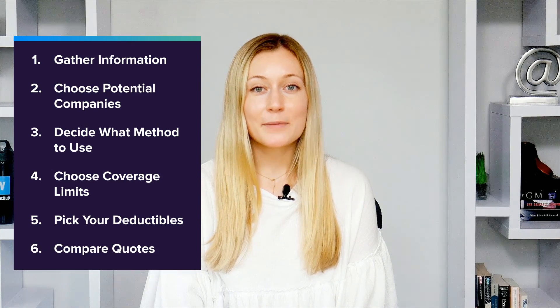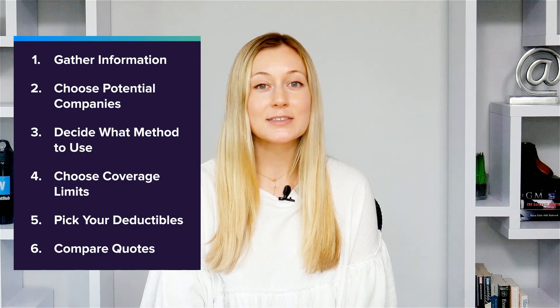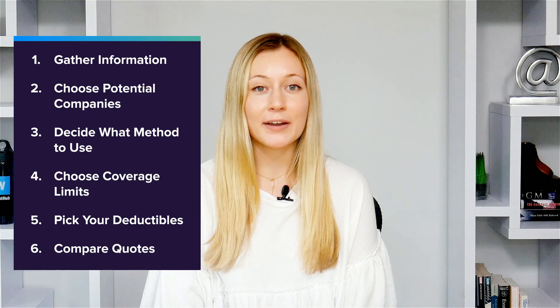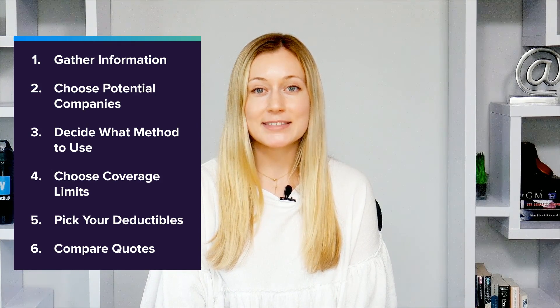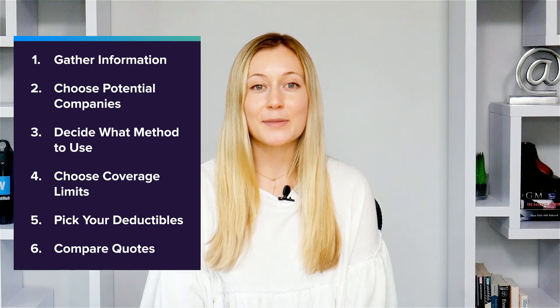Lastly, compare several quotes. We recommend comparing quotes from at least three different companies before choosing, so you can make sure you're getting the best rate possible. Remember to compare similar policies with similar coverage limits and types of insurance. That way you can accurately tell which company is giving you the best deal.